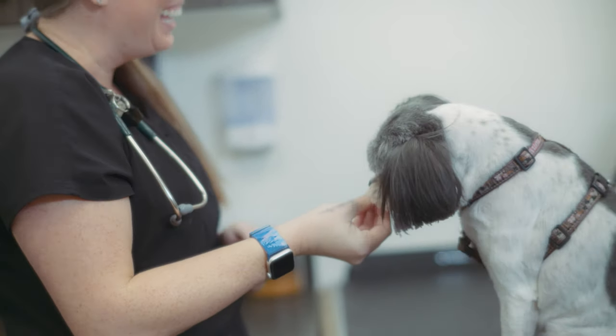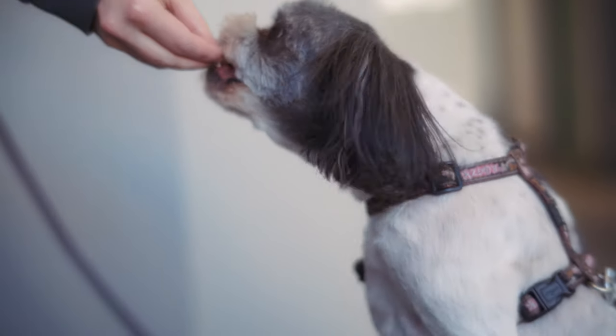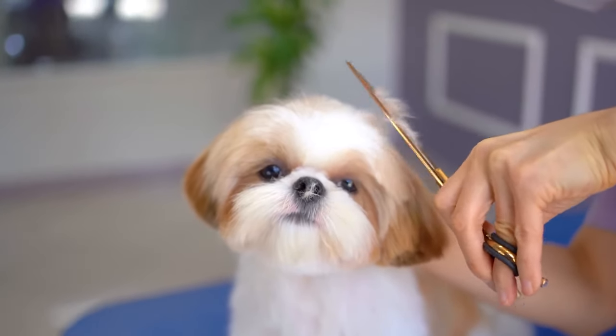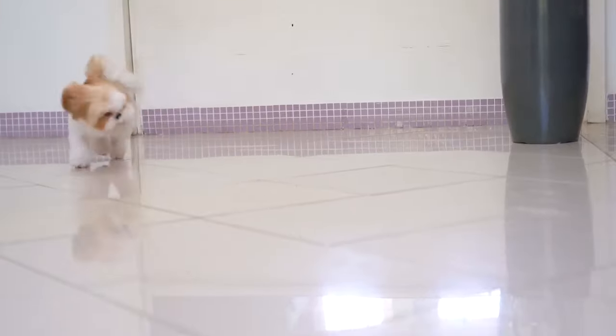The Shih Tzu is also very brave and confident, and will not be intimidated by anyone or anything. It is also very independent, and will do its own thing even if you don't agree with it. The Shih Tzu is a great leader, but also a great cuddler.